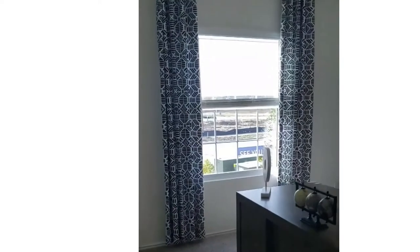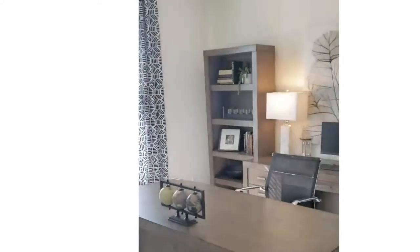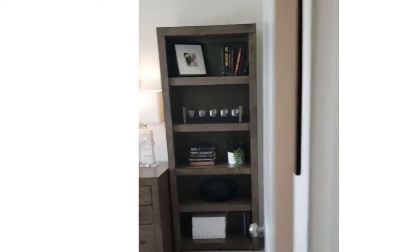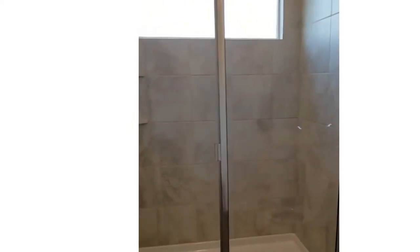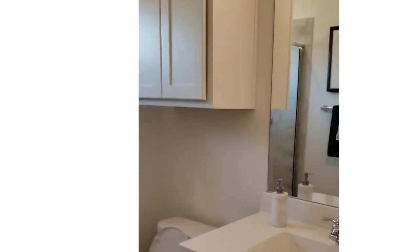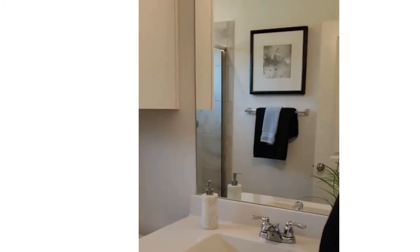We're walking down the hallway here. This would be the one bedroom in the guest suite — they've got it set up as an office here, which is a really nice feature. It has a walk-in shower, which would be great for older folks. Nice feature.